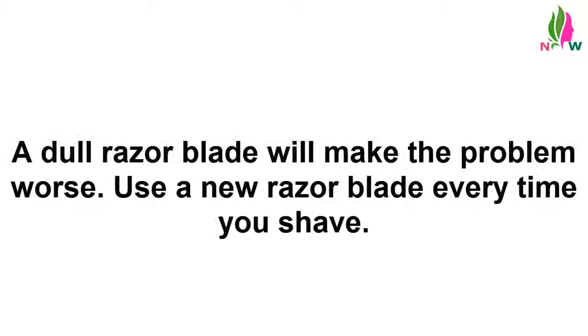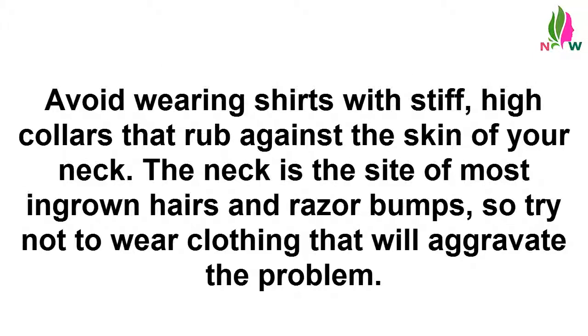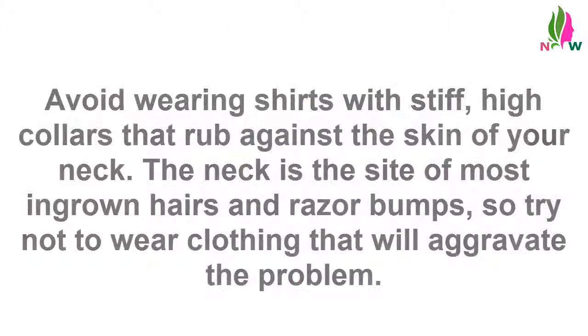Sharpen up — a dull razor blade will make the problem worse. Use a new razor blade every time you shave. Change your collar. Avoid wearing shirts with stiff, high collars that rub against the skin of your neck. The neck is the site of most ingrown hairs and razor bumps, so try not to wear clothing that will aggravate the problem.